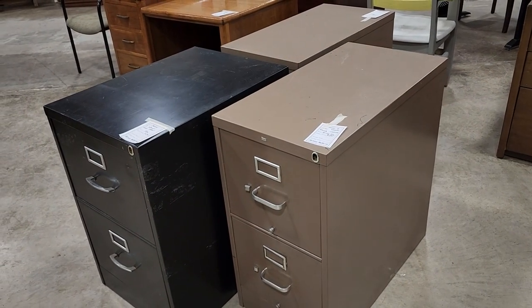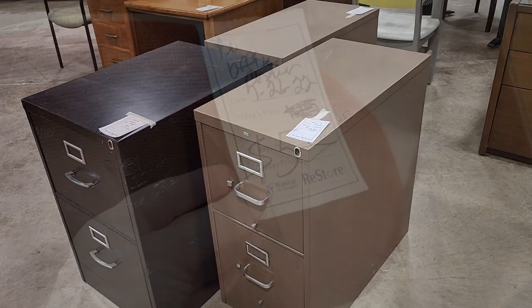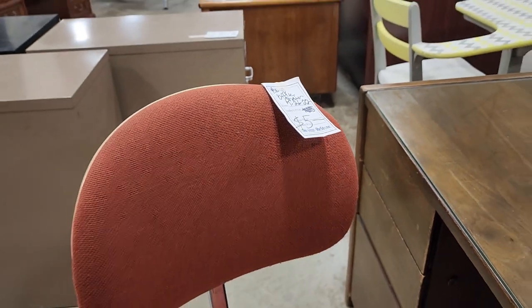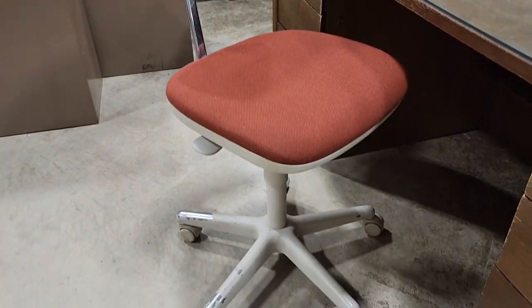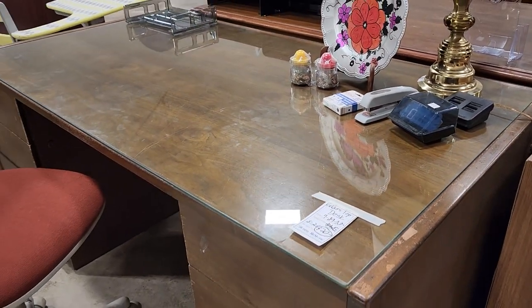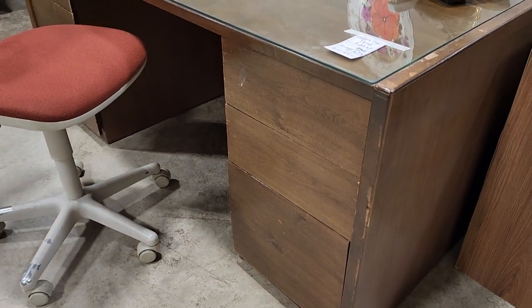Definitely check out your Habitat ReStore for any type of office furniture. These filing cabinets were less than $20 a piece. And yes — look — $5, you can get an office chair for $5. Just tell me, where else are you going to find an office chair for $5? I love that red color. And look at this desk — marked down for $20 with a glass top. If you don't like it, you're not going to have much money in it; you can spray paint it, redo it, it's going to be fabulous. That would be so pretty with some floral decals on it.